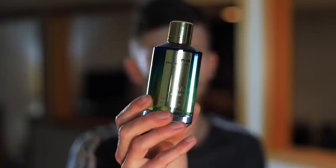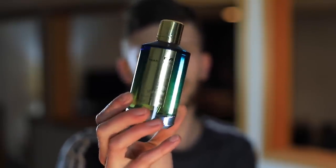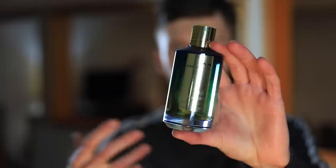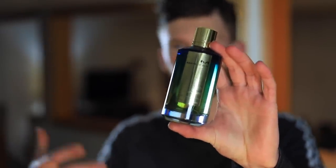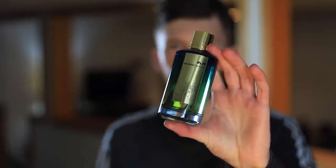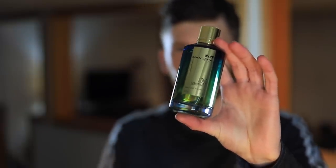When you first spray this one on, immediately up top you get lemon — no surprise there. It's a nice bright, tart, sour lemon. A little bit of orange comes in with that as well, giving it a bit more of a fresh, citric, bright opening. You also get just a bit of a spicy pepper note underneath all of that, and immediately a little bit of oud.